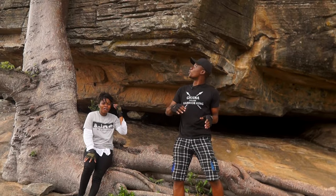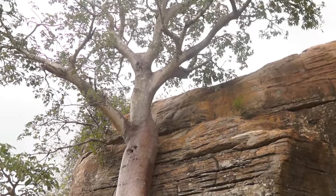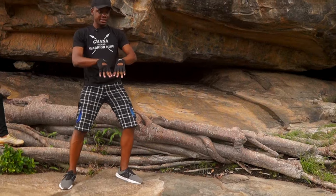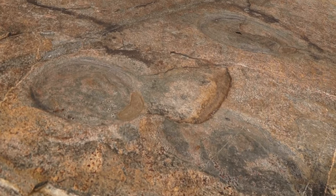Hello, ladies and gentlemen. This is the Baobab tree. And this is the ground where they grind their stuffs to perform their puberty rites.